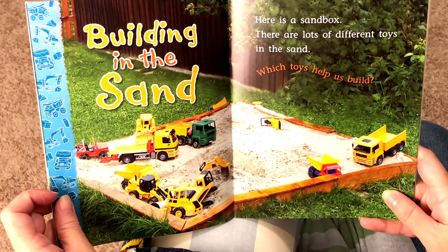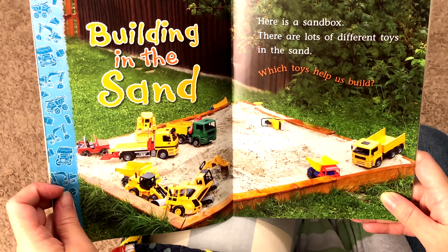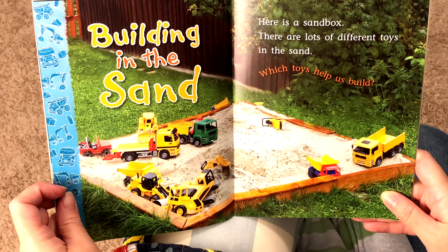Building in the sand. Here is a sandbox. There are lots of different toys in the sand. Look at all those toys.